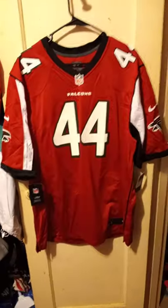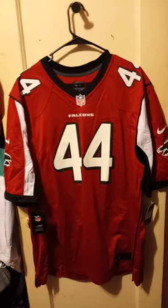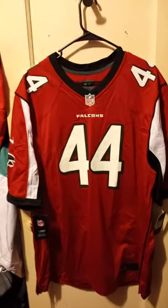Next is a new jersey — it's new because I never took the tag off — but it's an extra large Nike jersey for disgraced pass rusher Vic Beasley Jr. We all had high hopes on this dude, but it didn't come to pass.